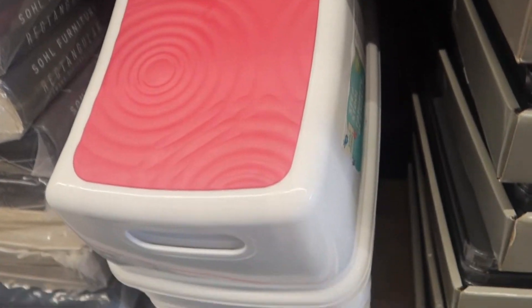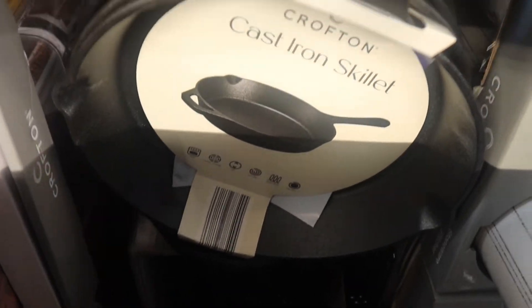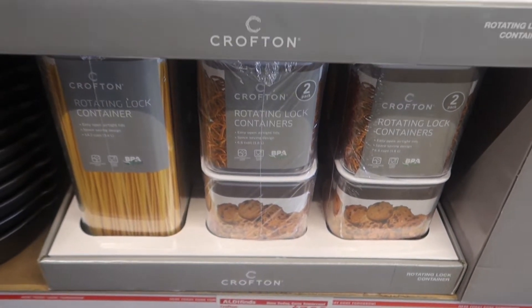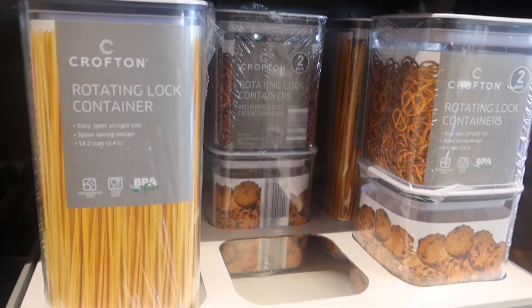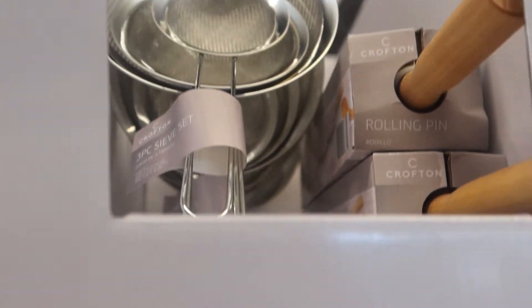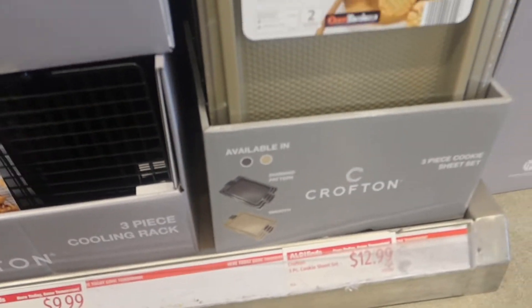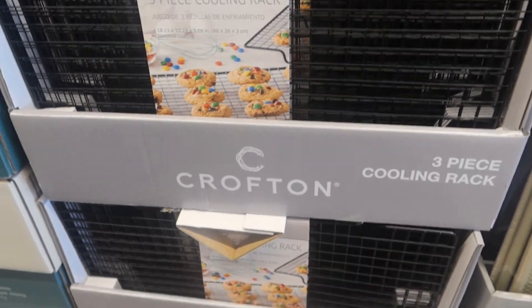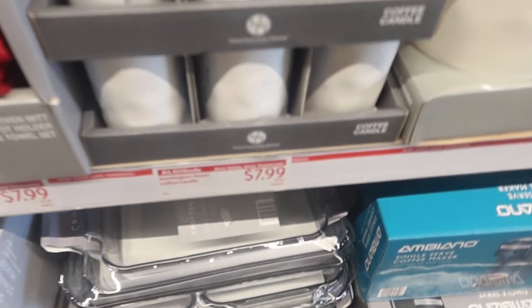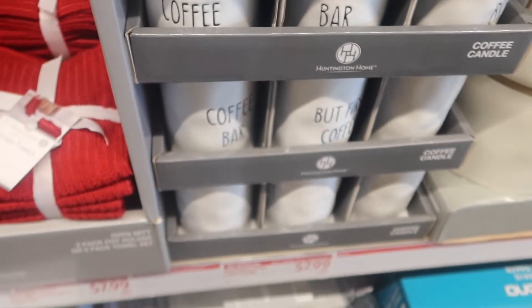They had a cast iron skillet — y'all, I love cast iron skillets, they can be used for so many different things. This right here is the best Aldi find — I grabbed about five of them. They had a cooling rack, baking dishes — Aldi is really preparing everyone for the holidays. They also had coffee-scented candles, but I'm not a coffee person, I like fruity smells, so I didn't grab those.